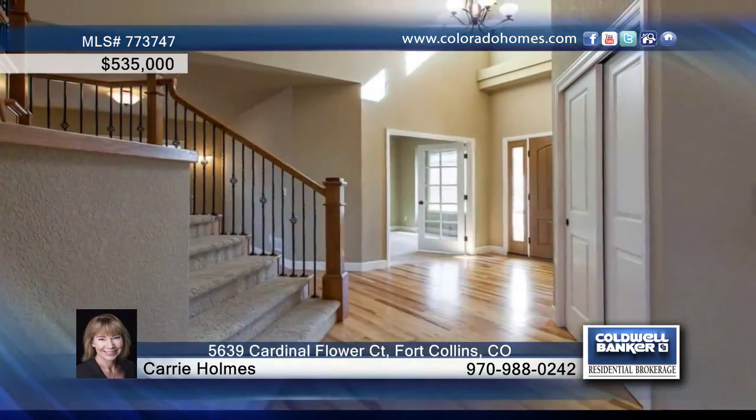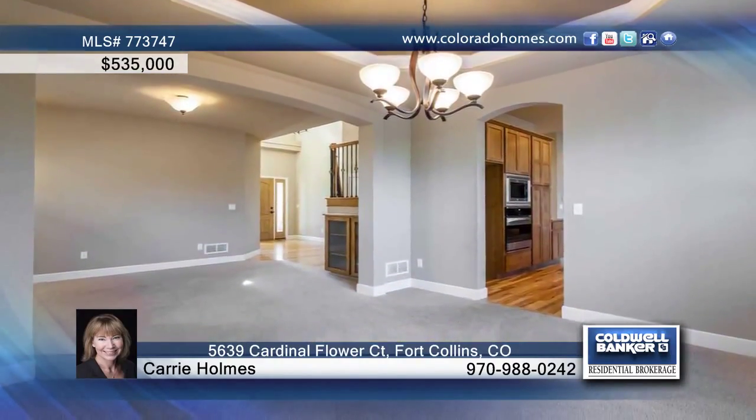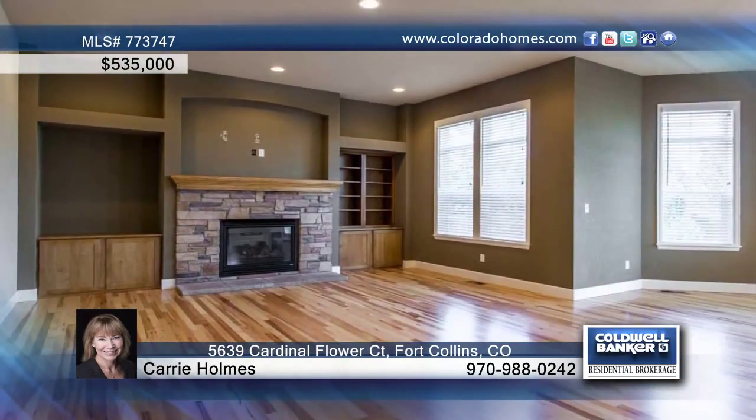Spacious and move-in ready, this four-bedroom, four-bath home features a functional floor plan that includes a formal dining room and beautiful kitchen that includes ample cabinets, gas range, granite counters, roll-out shelves, and stainless steel appliances.